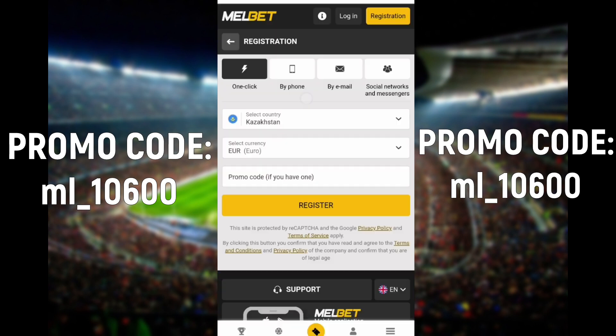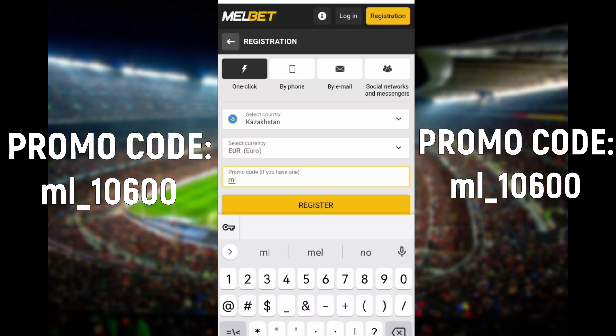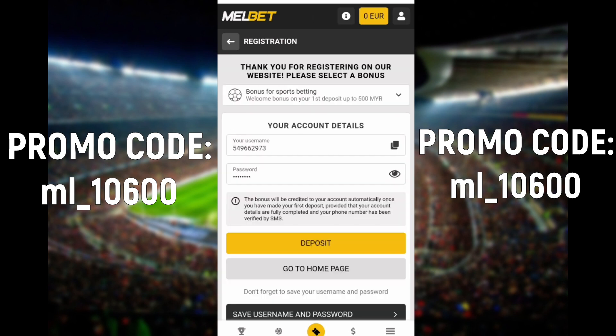After that, choose a convenient way to register. I'll choose one-click registration to speed up the process. Choose your country and a convenient currency, and enter in the box promo code ML_10600 as I do it in the video, and press register.